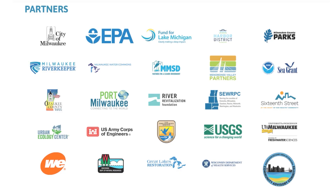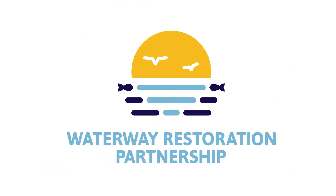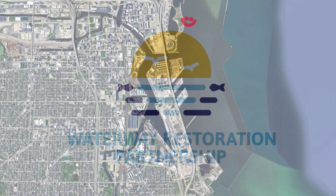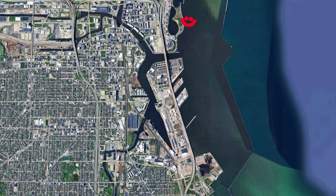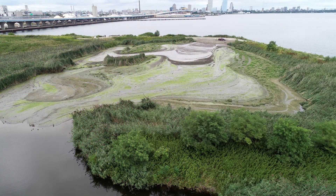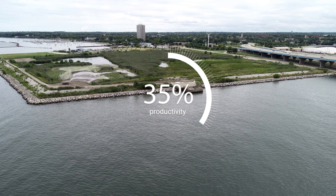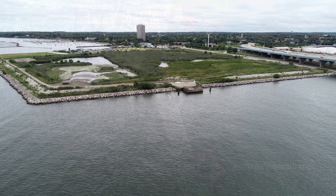Since then, many partners have been working together as the Waterway Restoration Partnership to clean up our rivers. Together, they are tackling one of the biggest challenges: where to safely put the contaminated sediment. Right now, there's a site north of the Lake Express Ferry Dock called the Confined Disposal Facility. It's been holding dredged materials collected from cleanup efforts, but it's almost full. Without a new place to store the material, the progress to restore the rivers could slow down.